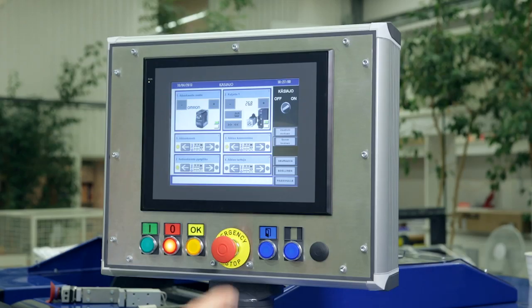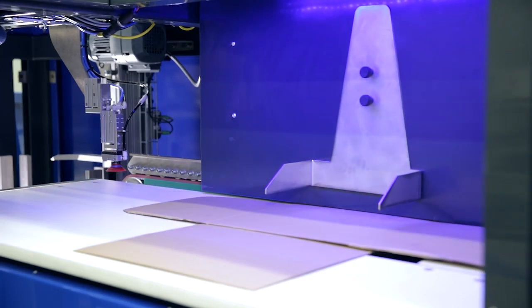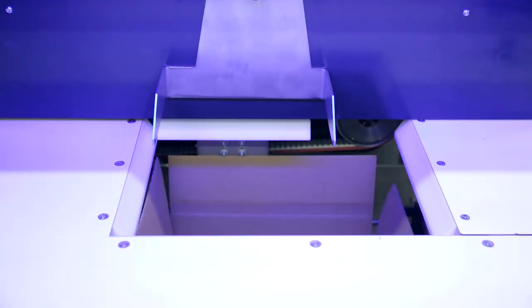The machine has to be able to pack anything. For this we develop solutions with intelligent packing material that is by itself flexible, and machines that can handle different heights of products or different shapes of products.